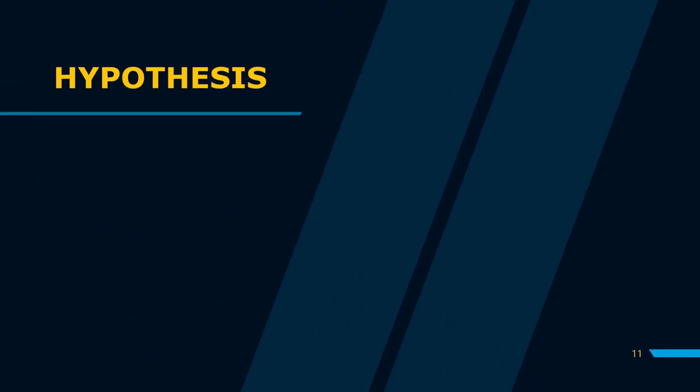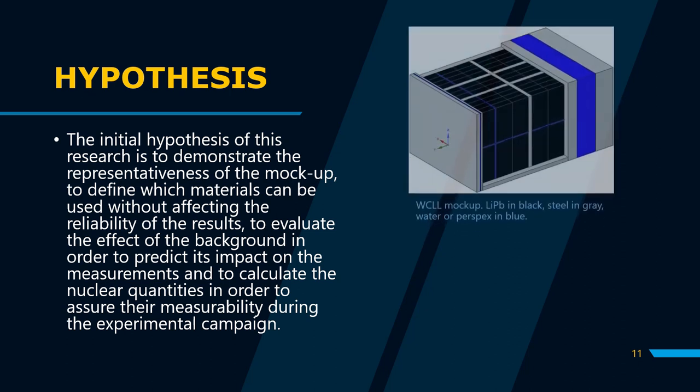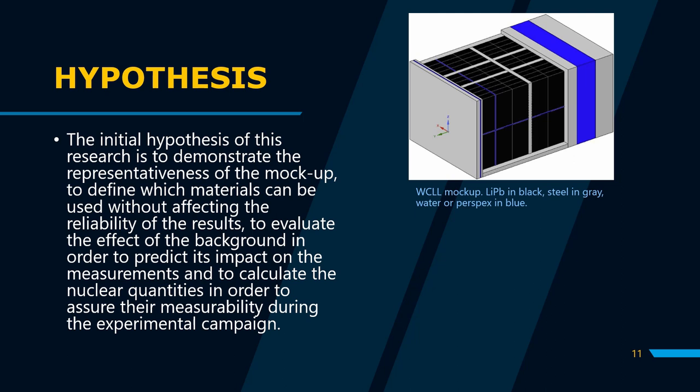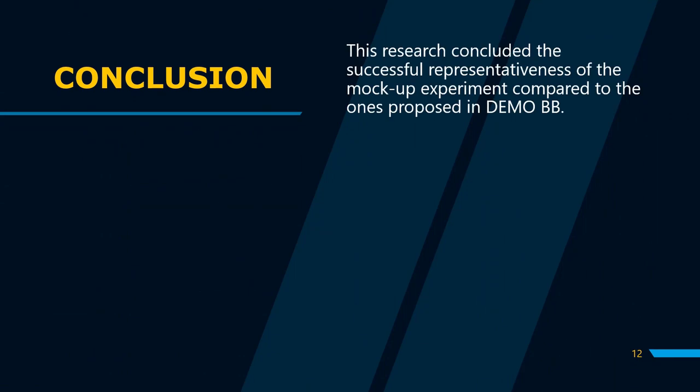Digging deeper into the research, the initial hypothesis is to demonstrate the representativeness of the mock-up experiment, to define which materials can be used without affecting the reliability of the results compared to DEMO, to evaluate the effect of the background in order to predict its impact on the measurement, and to calculate the nuclear quantities to assure their measurability during the experimental campaign. In the results of the simulation of the mock-up experiment in the Frascati neutron generator, the researchers were able to successfully represent the WCLL breathing blanket in DEMO. This achievement allows the researchers to analyze the tritium breathing ratio of the installation without actually recreating the DEMO setup.